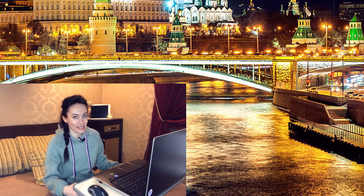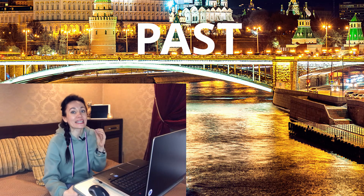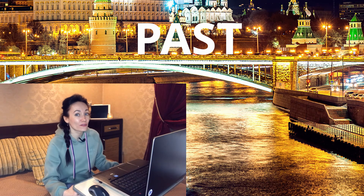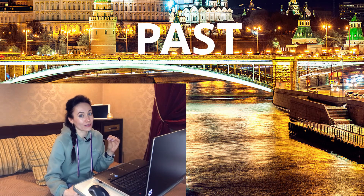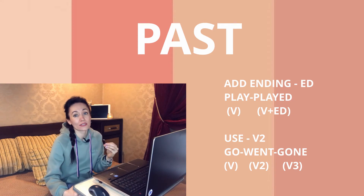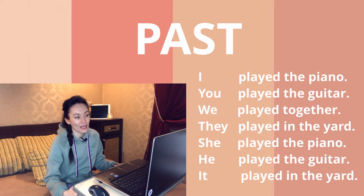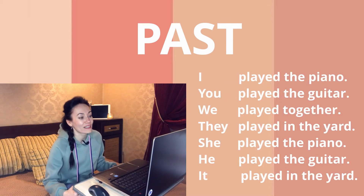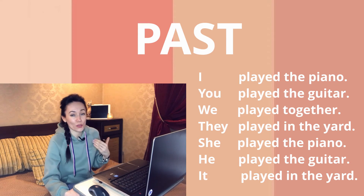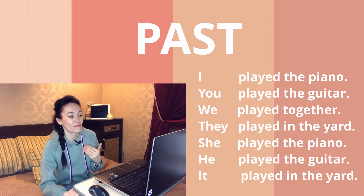Our last city is Past. You have to keep in mind that you need to use the past form of a verb — either you add the ending -ed, or you use the irregular past form of a verb. Follow me: 'I played the piano.' We had the verb 'play,' so we changed it to 'played.'